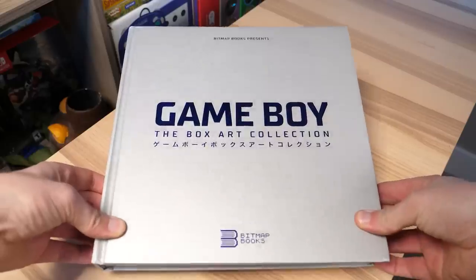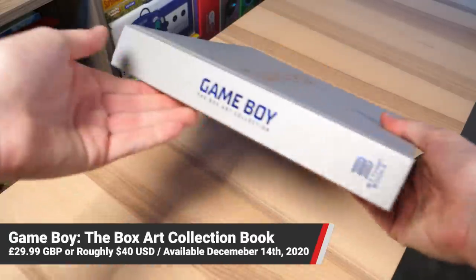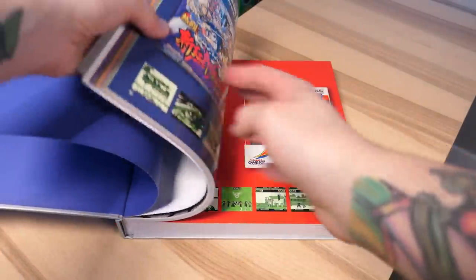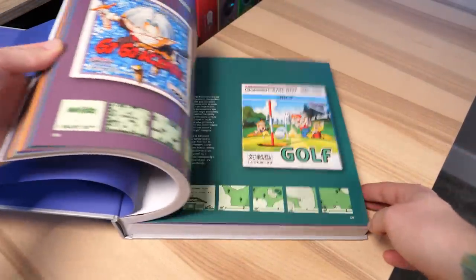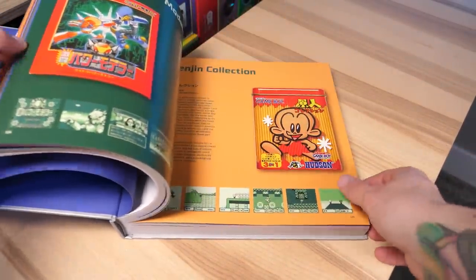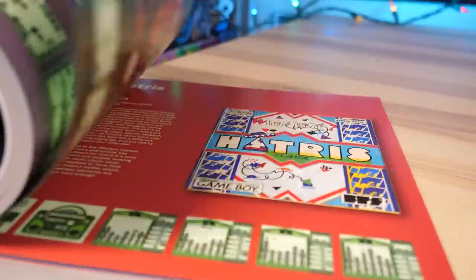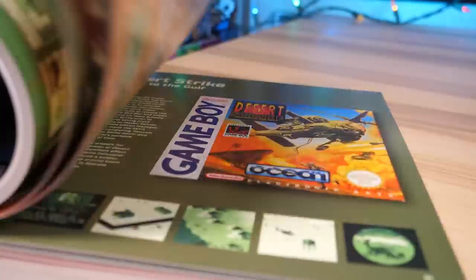Next up we have the Game Boy Box Art Collection. This features hundreds of pages — over 300 pages — of Game Boy box art. This book is just an absolute beauty. It'd be perfect for a coffee table, or for anyone who's a fan of the Game Boy or retro games — they'll be instantly nostalgic. And it doesn't cover just games from one region; it covers Japan, Europe, and America, and there might even be some other regions in here as well.